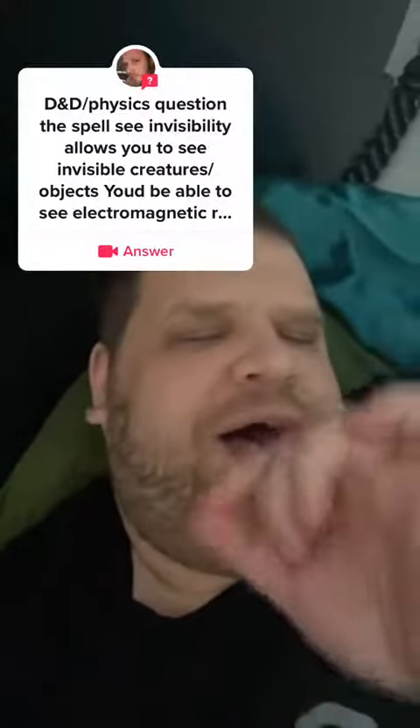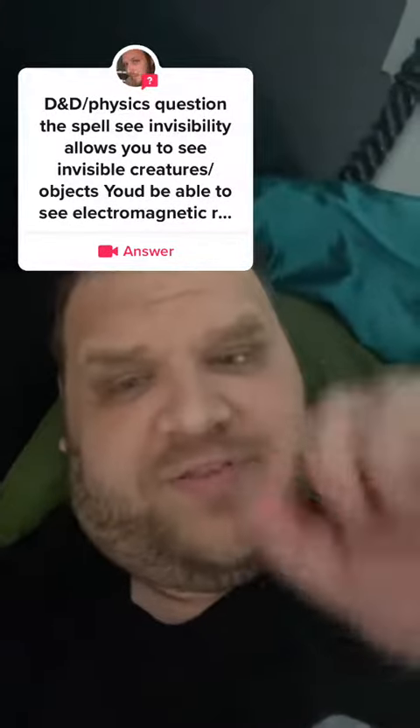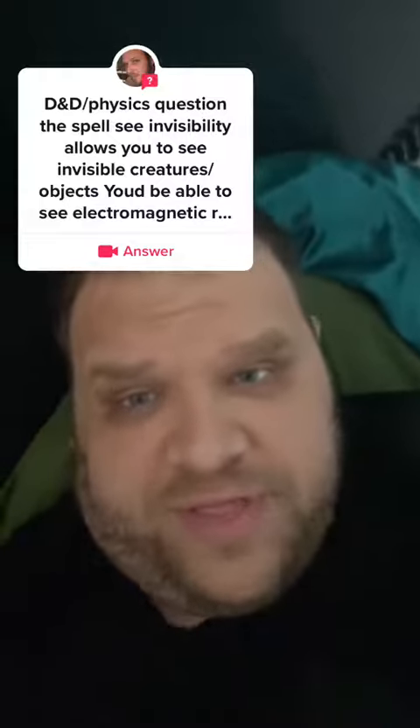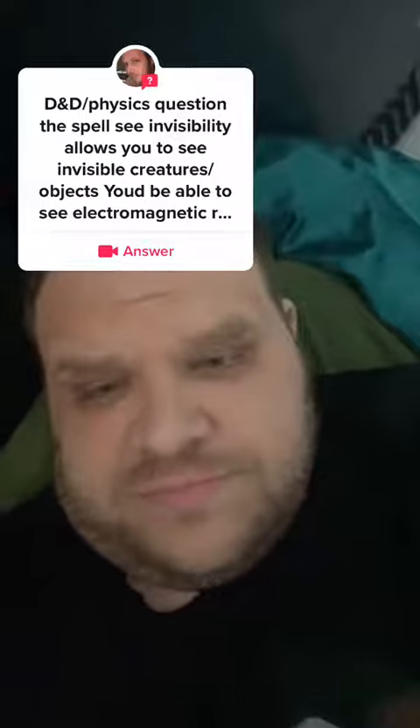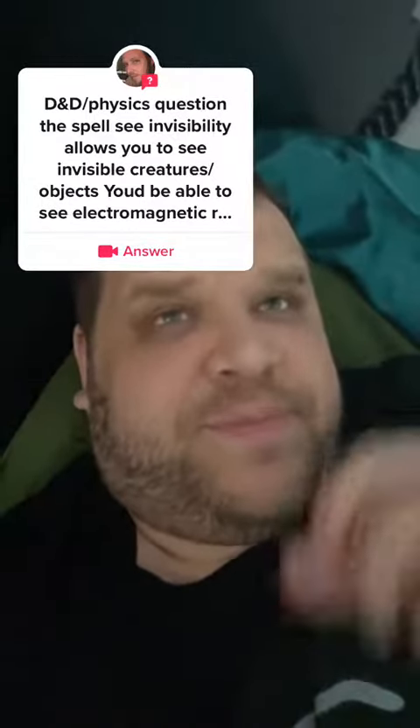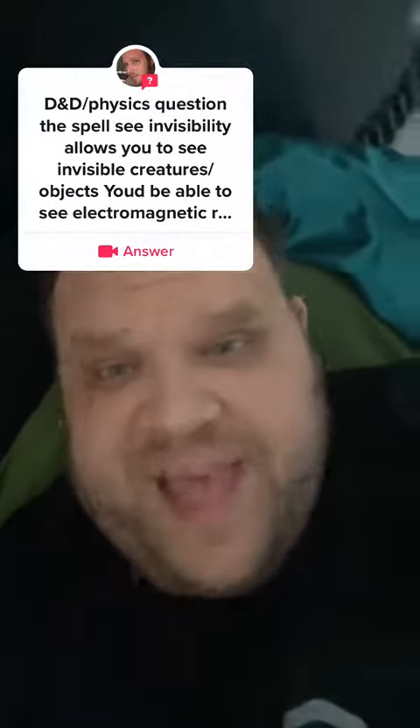D&D physics answer. I don't think the spell invisibility is doing anything with light. Because, like you said, invisibility lets you see other invisible creatures. I think invisibility is basically a version of a basilisk hack.